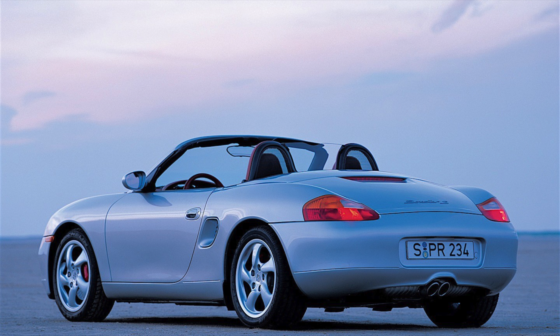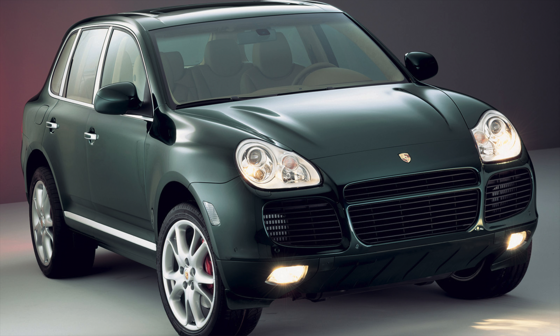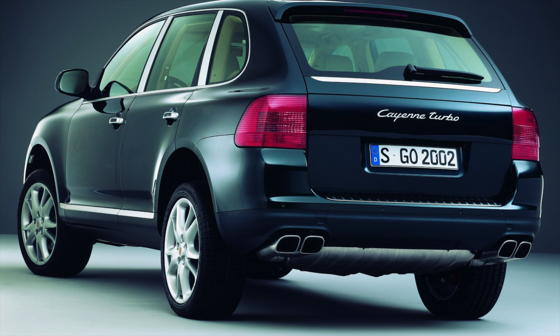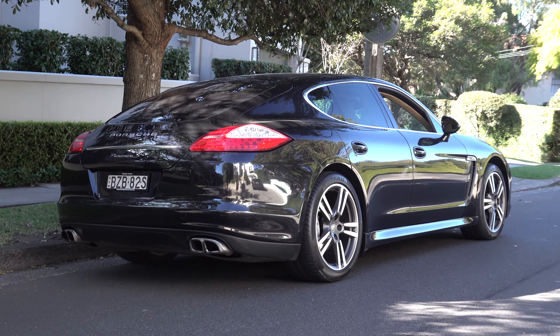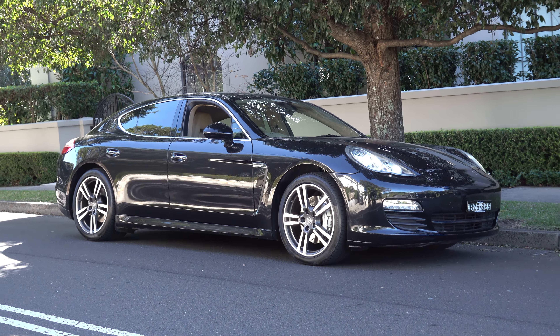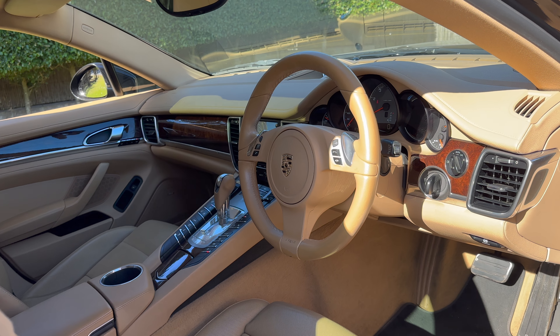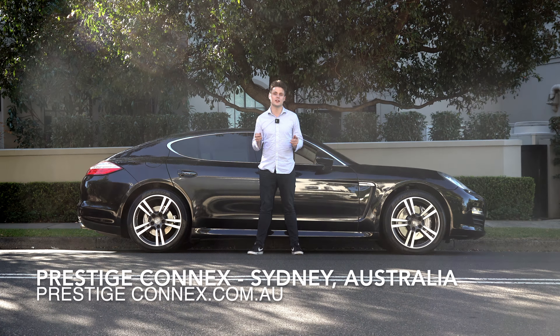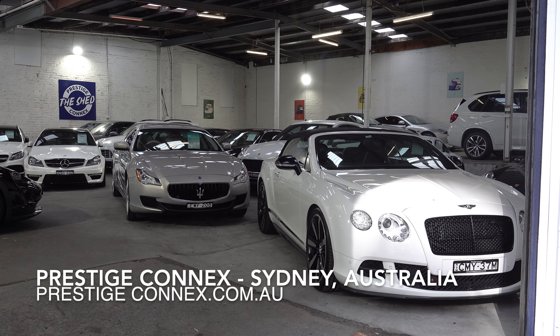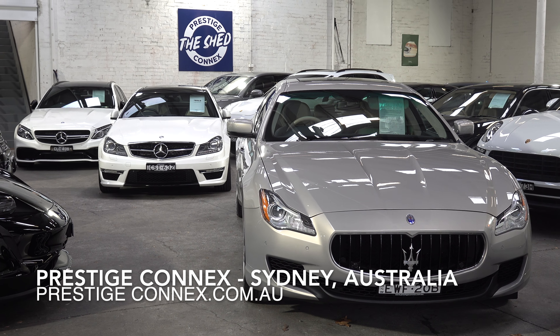Instead, Porsche focused on creating cars like the more affordable Boxster in 1997, and then its revised 911 with its new water-cooled engine. With the increasing demand for SUVs, later came the Porsche Cayenne in the early 2000s. It wasn't until 2009 that Porsche finally unveiled their full production four-door Panamera, known internally as the 970 series. Lastly, I'd like to thank Prestige Connects for allowing me to film their Porsche Panamera S, listed for sale at their showroom in Waterloo, Sydney.